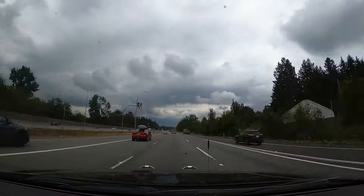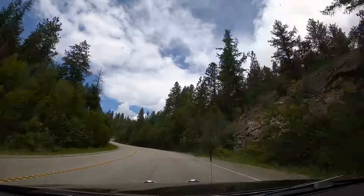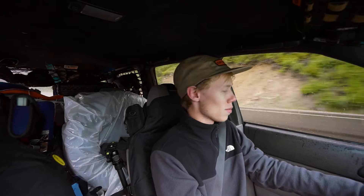Besides affordability, you also want your daily to be comfortable to drive. You spend a lot of time in it, and when you're planning road trips or overland adventures that have you sitting in the driver's seat for eight to twelve hours a day, you want to make sure it's comfortable. That was the second reason why I went with a Forester.